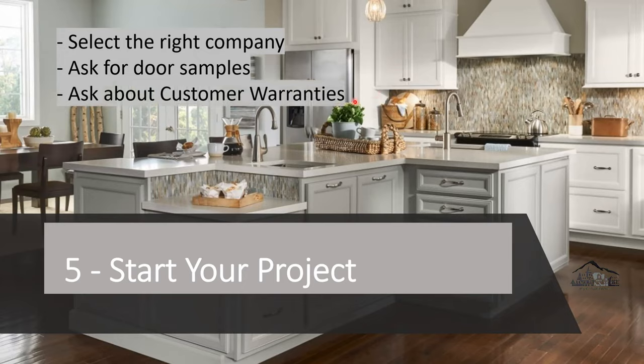Ask about customer warranties — very important. If you're only installing the kitchen cabinet, you're spending like $10,000. So you want to know what warranty you're getting: one year, three years? Is it only against peeling, cracking, or wood defects? Ask every question that comes to mind — everything.